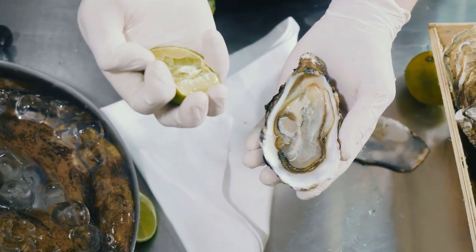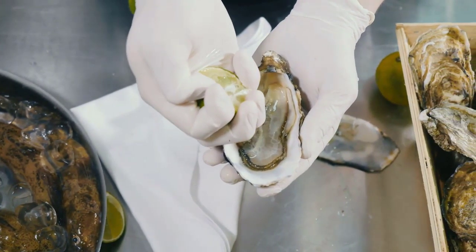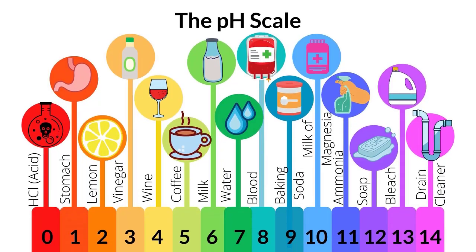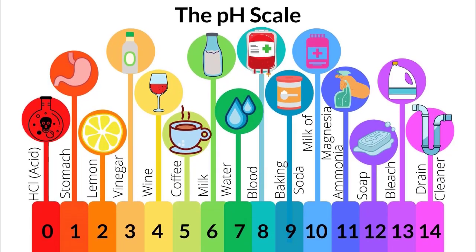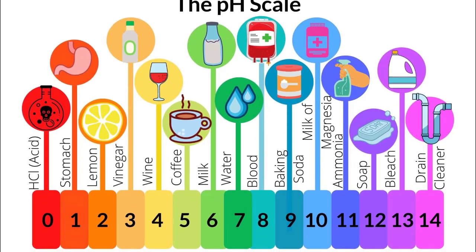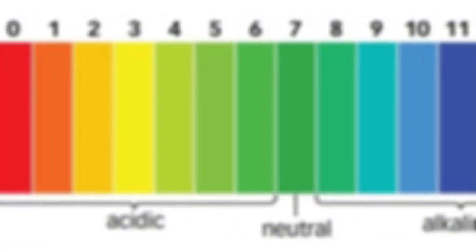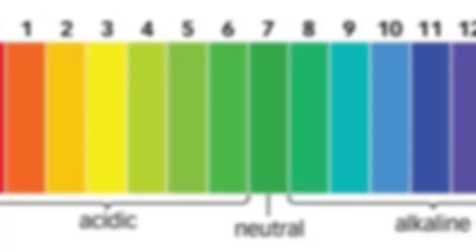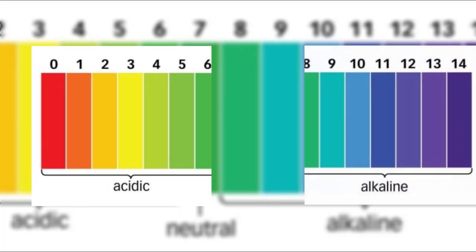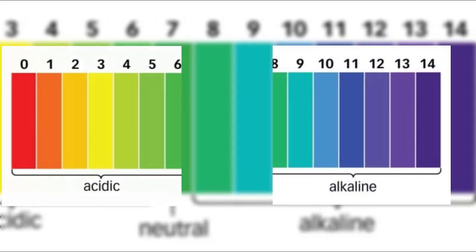When talking about acidic and alkaline foods, it is important to know about pH. pH is a measure of the acidity or alkalinity of a solution on a scale of 0 to 14. Neutrality is defined as a pH level of 7. It is termed acidic if the pH is below 7, and it is termed alkaline if it is above 7.